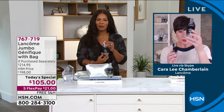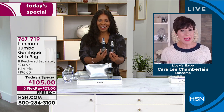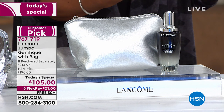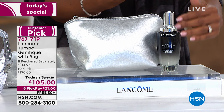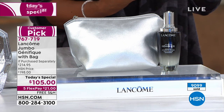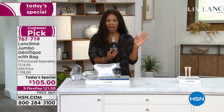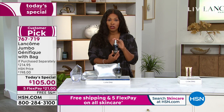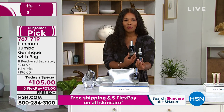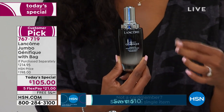The 3.88-ounce jumbo size is available at the 1.7-ounce price, and over 9,000 have already been sold today — more than half the day's quantity is already spoken for. If you're getting to the end of your current bottle, call or shop HSN.com and pick up the jumbo Today's Special. Normally you'd pay the regular price for the regular size — the jumbo is just always better.